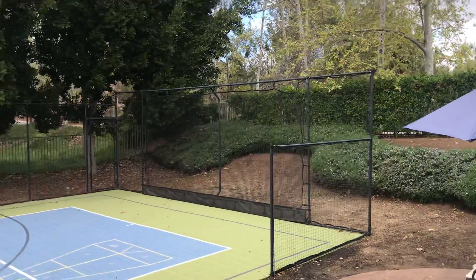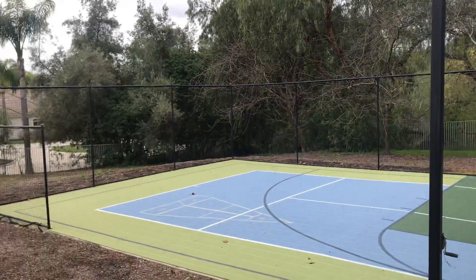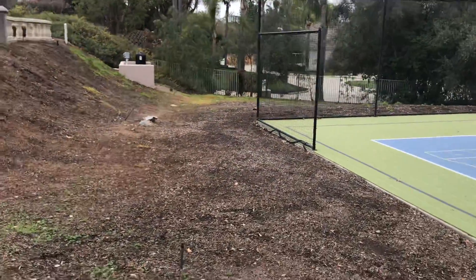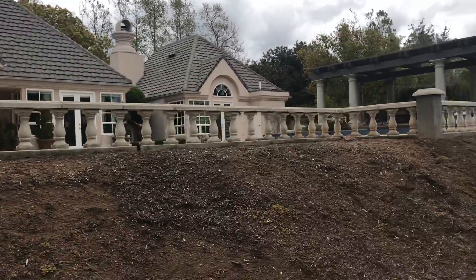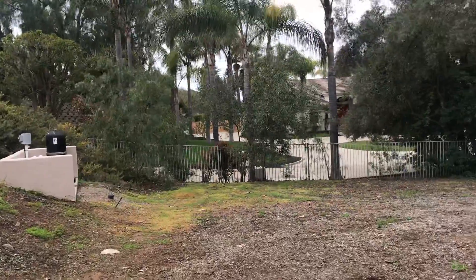And you see even beyond the court there's plenty of extra space before the actual property fence line. I'm just going to show you — walk down here a bit, looking up at the back of the house.